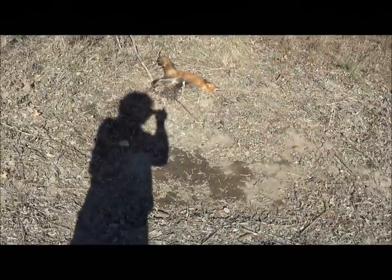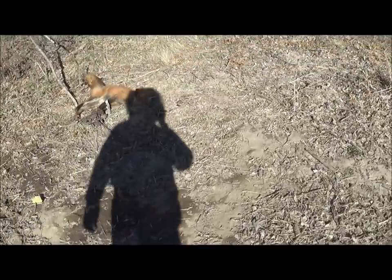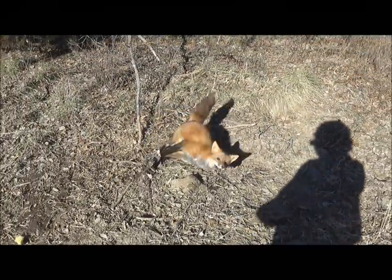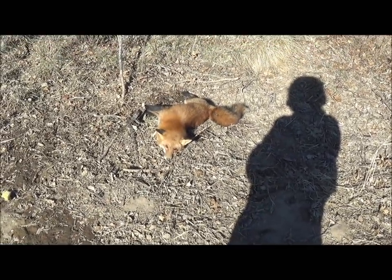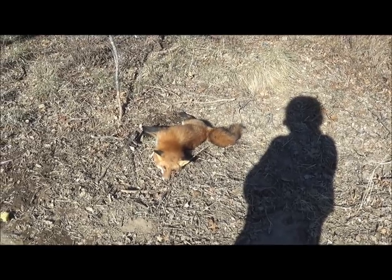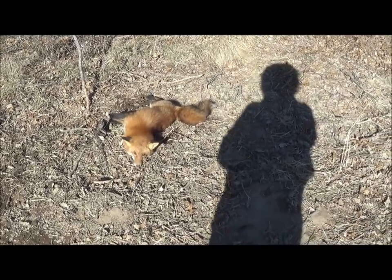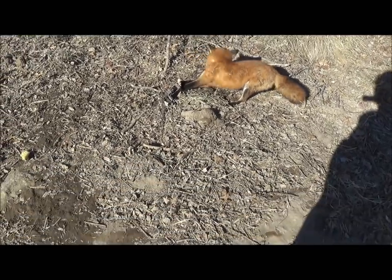It's good and cold but still catching fur. Got this nice red fox — this was a scent post set for coyote or fox, and we caught both here. Real nice, pretty cherry fox there. We'll get him out of the trap.